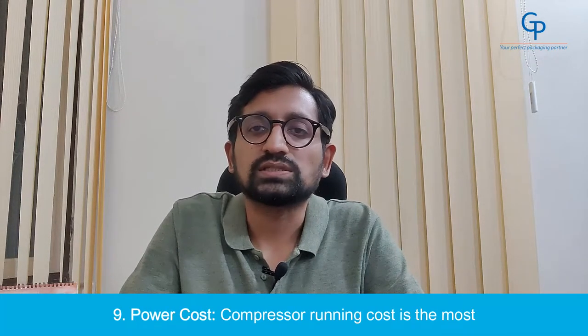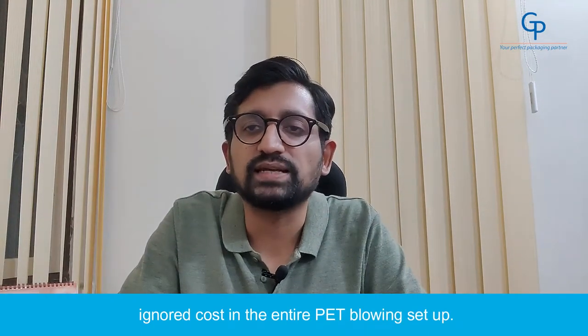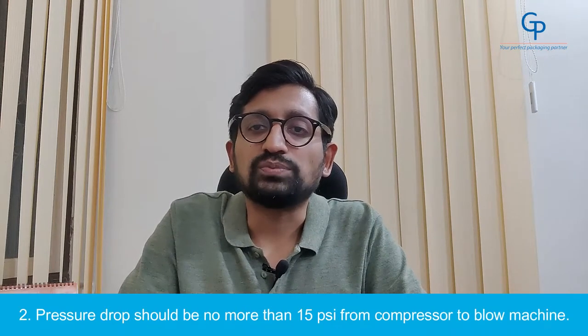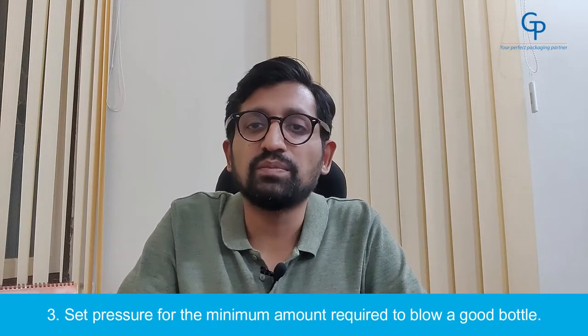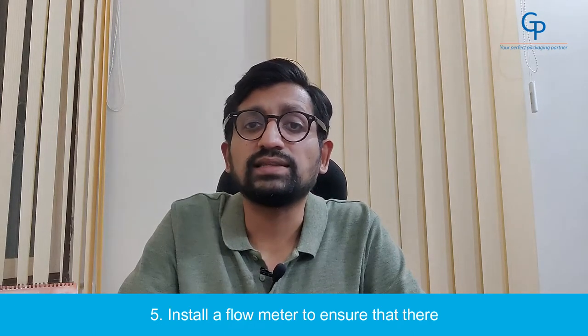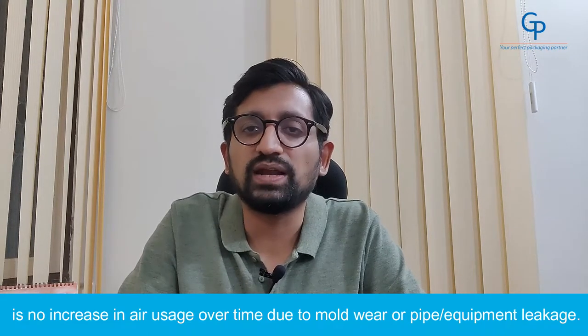Number 9: Power Cost. Compressor running cost is the most ignored cost in the entire PET blowing setup. Here are some key conservation points. Number 1: The compressor should not be idle for more than 10 minutes. Number 2: Pressure drop should not be more than 15 psi from the compressor to the blowing machine. Number 3: Set pressure for the minimum amount required to blow a good bottle. Number 4: On multiple machine systems, install a controller to ensure proper load management. Number 5: Install a flow meter to ensure there is no increase in air usage over time due to mold wear or piping or equipment leakage.